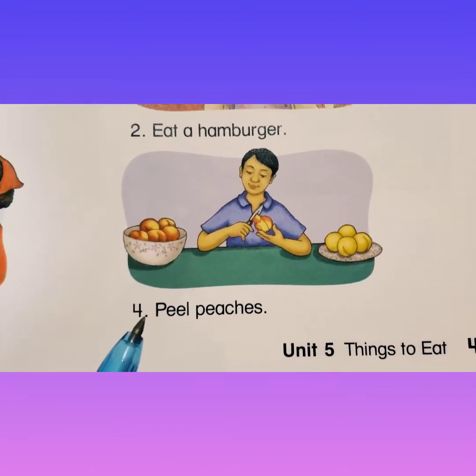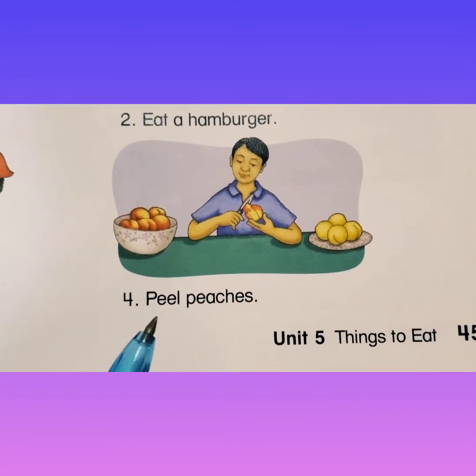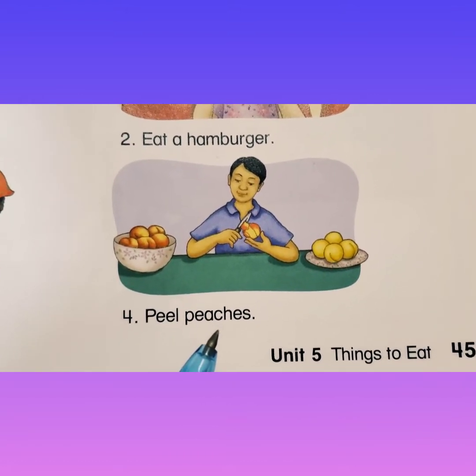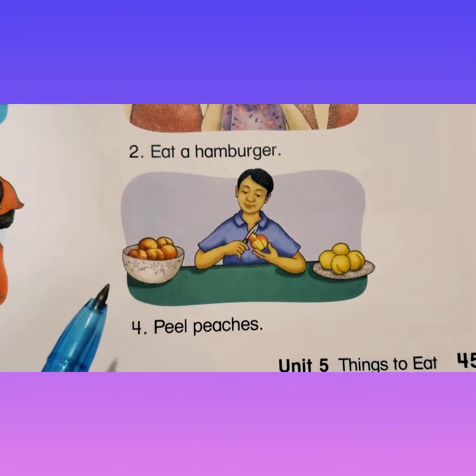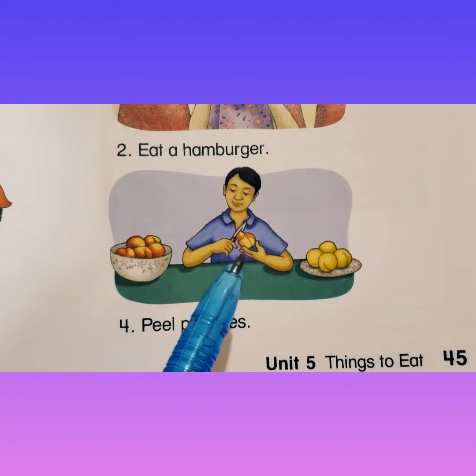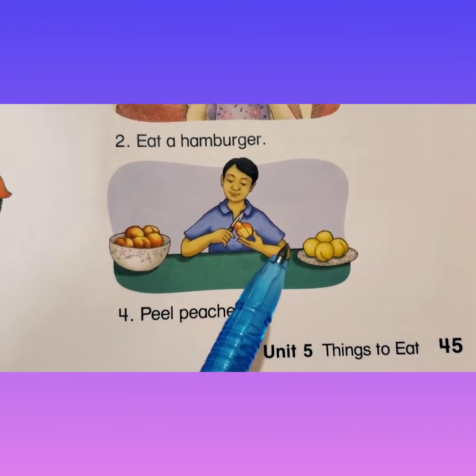And number four — peel peaches. Here's the peaches. There's a knife and they are peeling them.